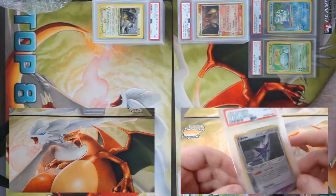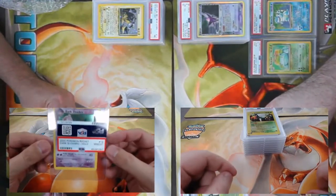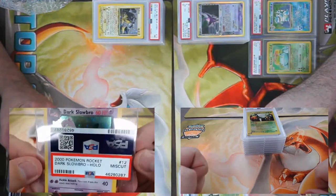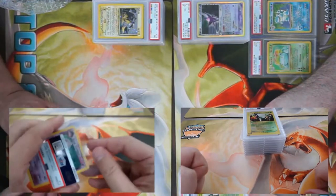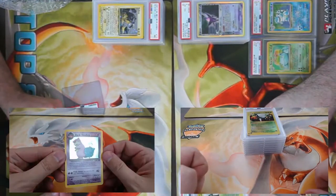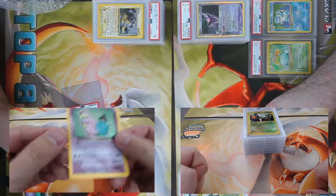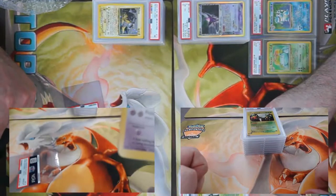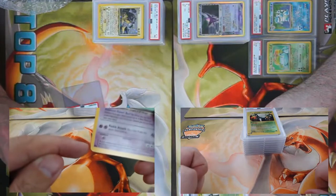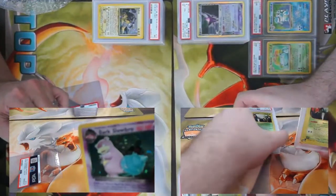I'm starting off with a weird one — a 2000 Rocket Dark Slowbro miscut. PSA didn't put it in the standard package. This card is very clean, no scratches on the holo. But you can see it looks like it's cut differently on this edge — the cut on the top doesn't follow the normal cut line.